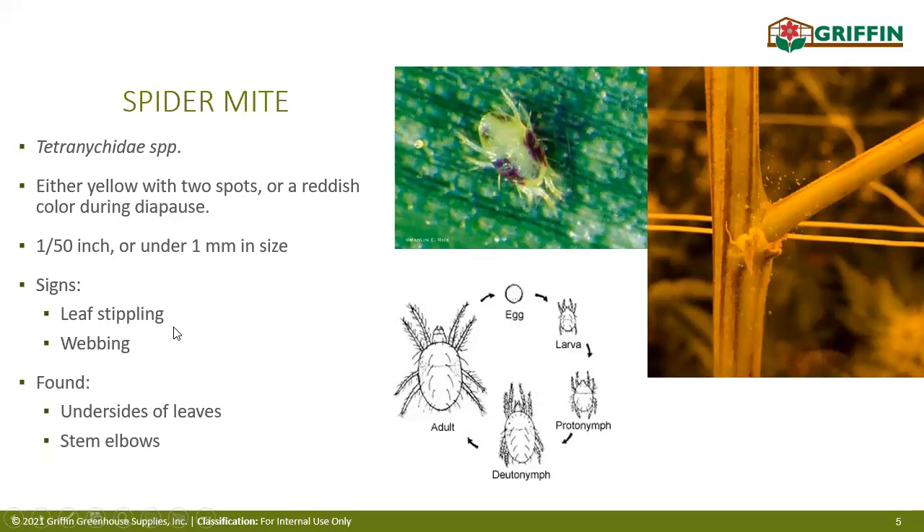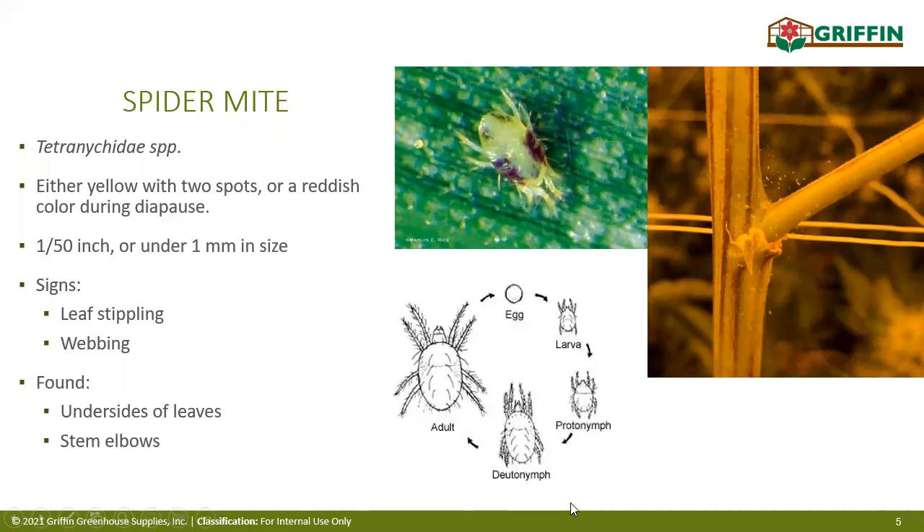It's always good to understand the life cycle of your pests. I've included life cycle information for each pest we'll discuss. You're mostly going to see adult two-spotted spider mites; you could find some eggs, but they can be difficult to spot. If you're seeing adults, just assume the rest of the life cycle stages are present somewhere.